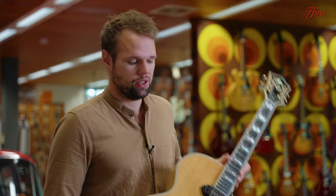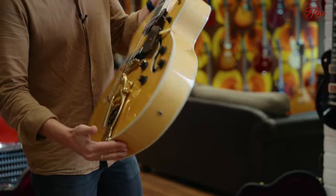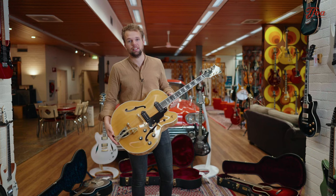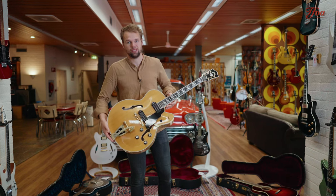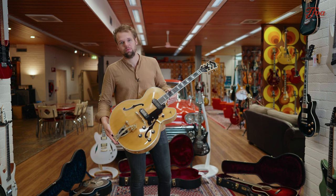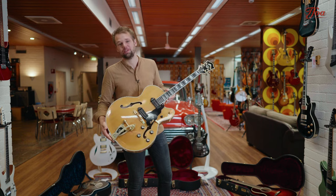Overall super condition. Maple back and sides, beautiful spruce top, P90s — classic Guild. So if you're looking for a really nice full-sized hollow body guitar but you don't want to pay crazy amounts of money and you want made-in-the-US, then this Guild might be the one for you.